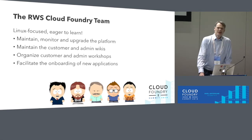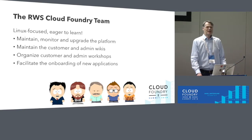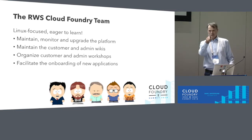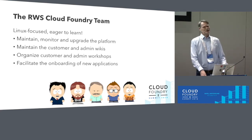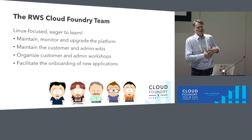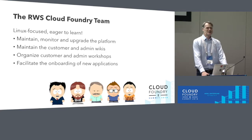We help facilitate the onboarding of new applications, especially for people who have never seen Cloud Foundry. We had one case where someone came with a PHP app and asked what they needed to do. We imported the database, pushed it on the platform, and the PHP buildpack just ran it. The developer experience is really very positive across the board.